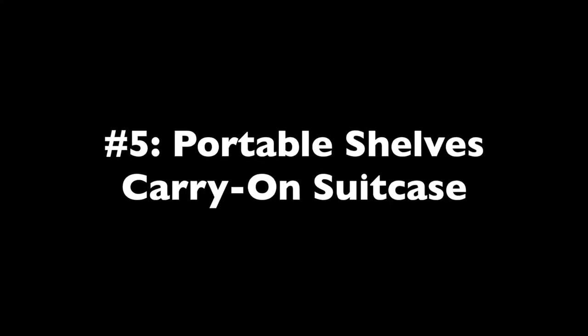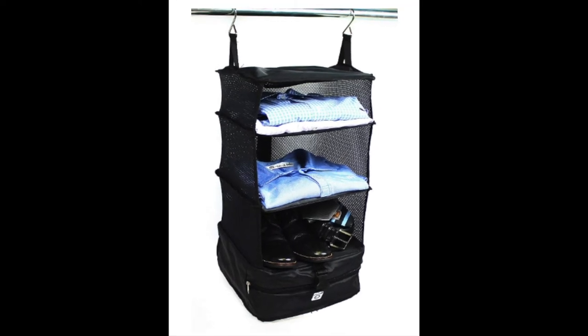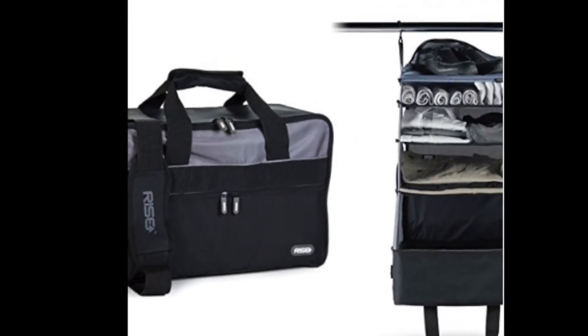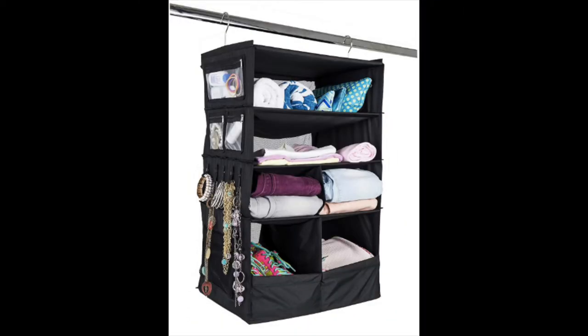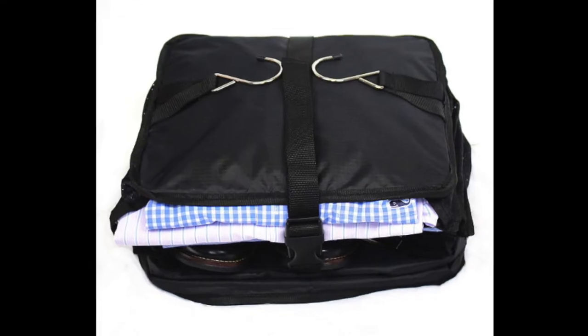Number five: Portable Shelves Carry-On Suitcase. This is another great option for organization. It's a regular carry-on-sized bag, but inside there are pull-out shelves to create an instant dresser. You hang the whole thing from a closet bar or on the back of the door. You pack your things on the shelves just as you would in a closet or dresser, then collapse the shelves into the bag, strap them down, and zip up.